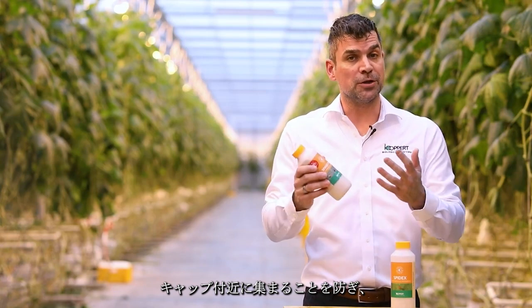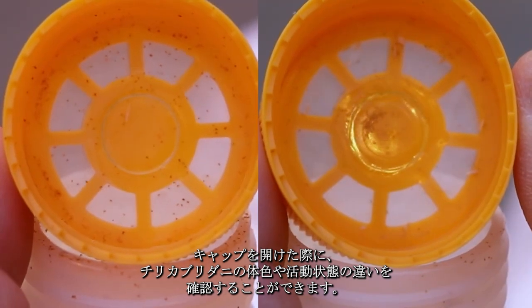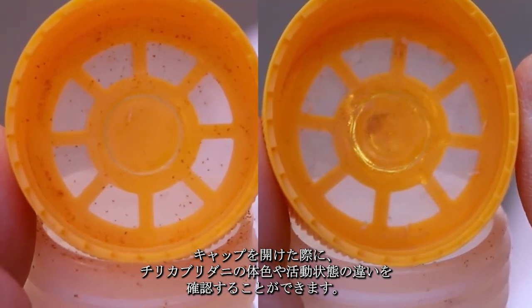This will also affect the way you assess the quality when you receive our product. Here you see the difference in activity and color when you open up the bottle.